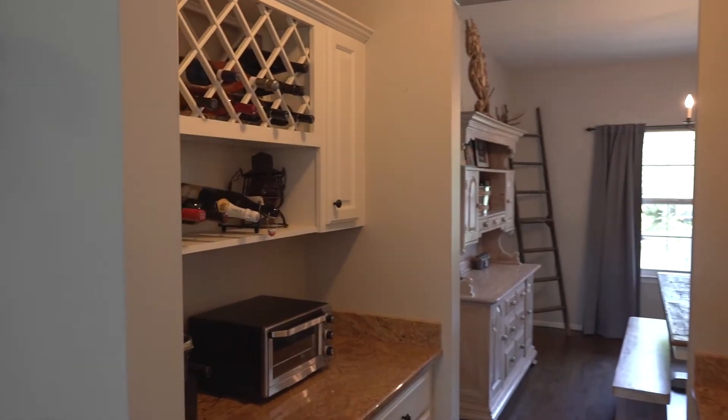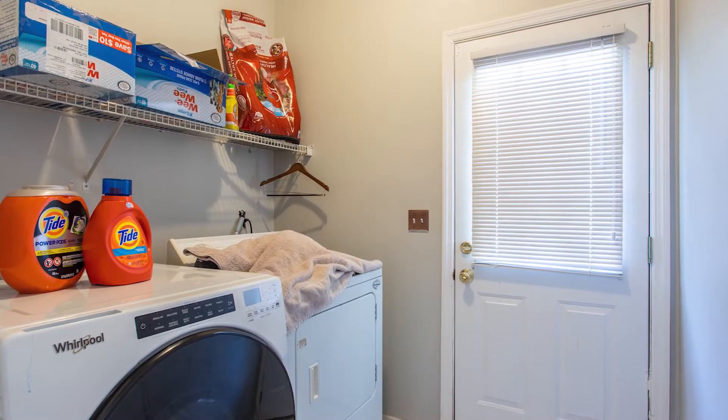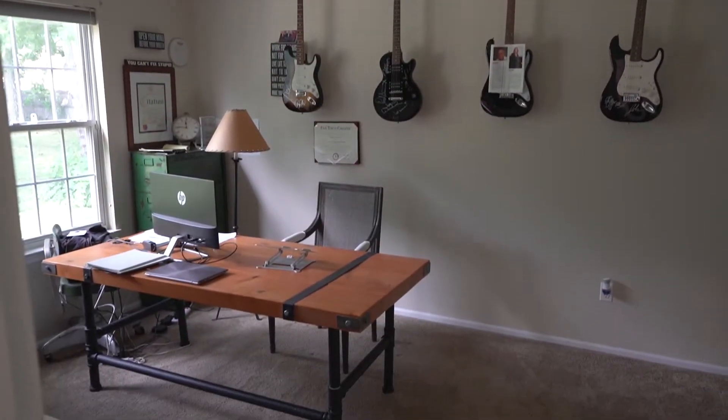Through the kitchen, we have this butler's pantry, and then walking straight through, you have another pantry into the laundry room, and then this beautiful office.